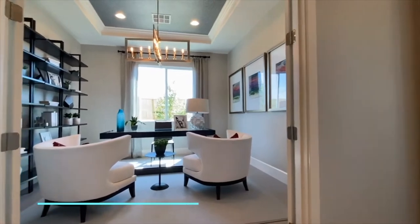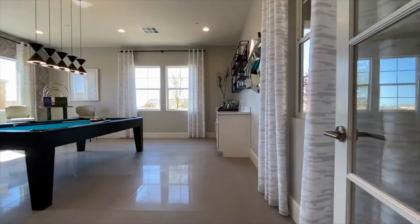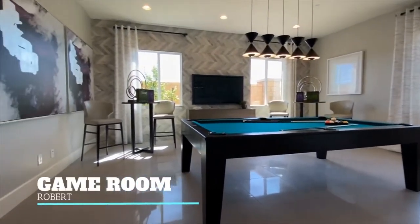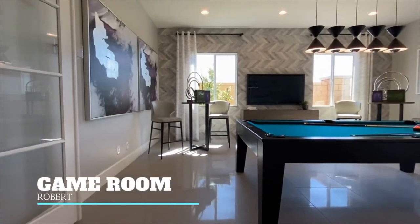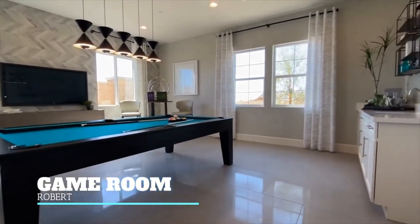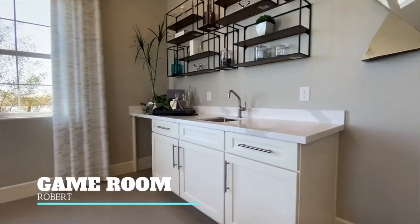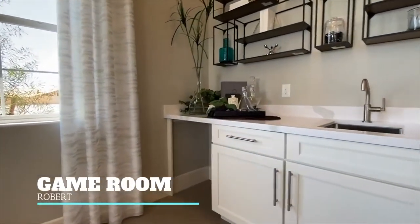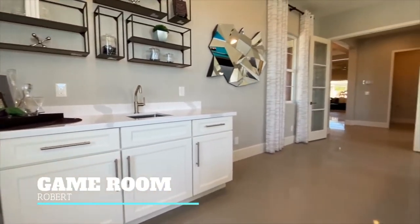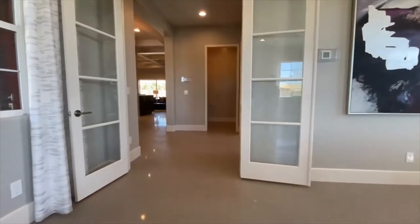This model has a game room. This could either be a game room or you could make it a guest suite that actually has a living area and a bathroom in it. Right now they have it modeled as a game room, but there are a lot of options for this space. You can even go on the website and design it however you would like — it really is a great use of space.